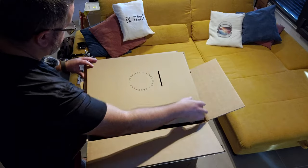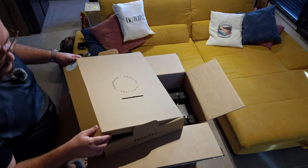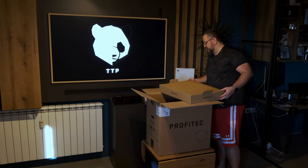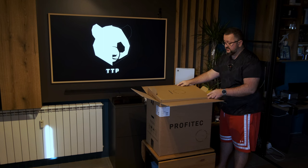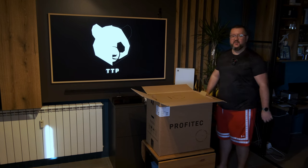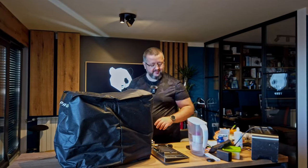Now comes the heavy part. I'm going to stop the recording, try to move the machine into a better position on my kitchen table, and then continue the video from there. This is a heavy baby — around 32 kilograms of steel — so that's going to take some muscle. See you in a sec.